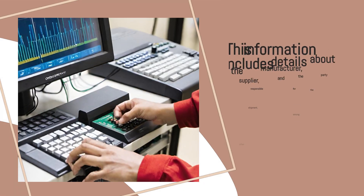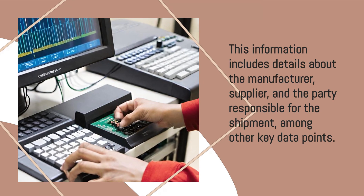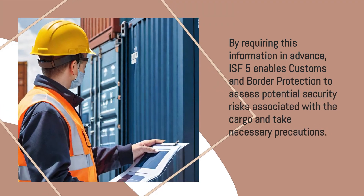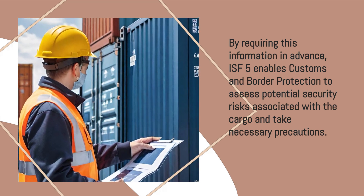This information includes details about the manufacturer, supplier, and the party responsible for the shipment, among other key data points. By requiring this information in advance, ISF-5 enables Customs and Border Protection to assess potential security risks associated with the cargo and take necessary precautions.